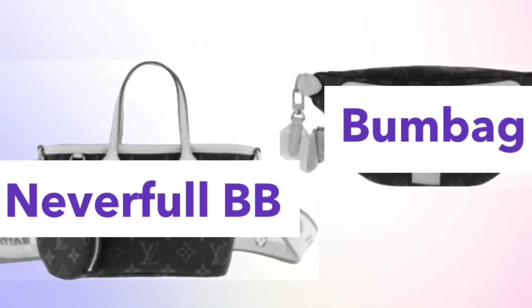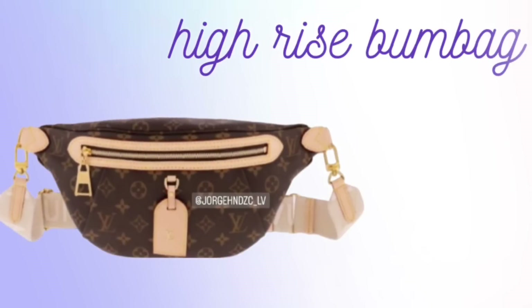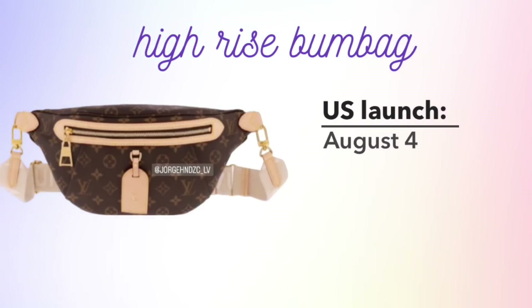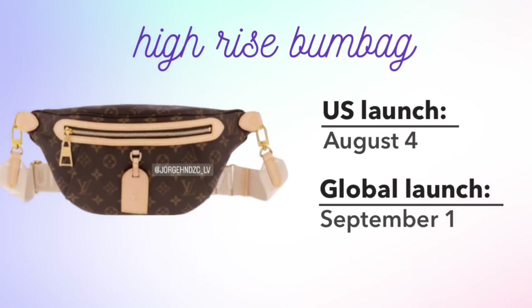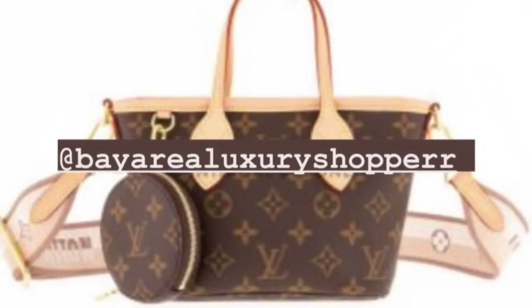Moving on to two new styles releasing very soon — the High Rise Bum Bag is the redesigned women's bum bag. It will be released in monogram canvas with Vachetta leather and a detachable adjustable guitar-style strap. It's priced at $1,850 and will be releasing on August 4th in the US and globally on September 1st. It is already open for pre-orders.